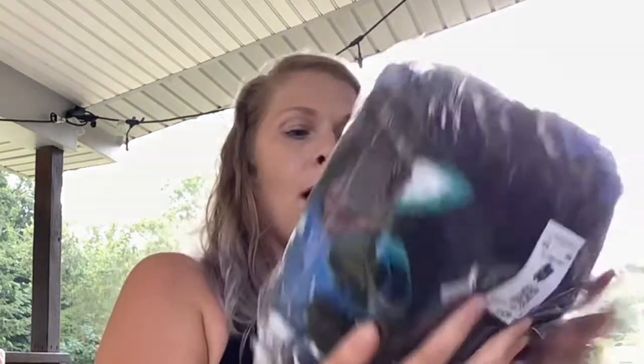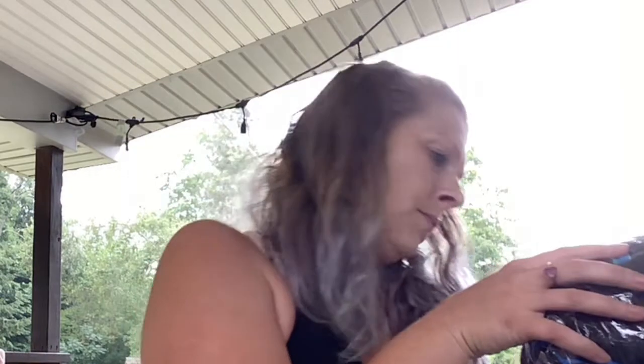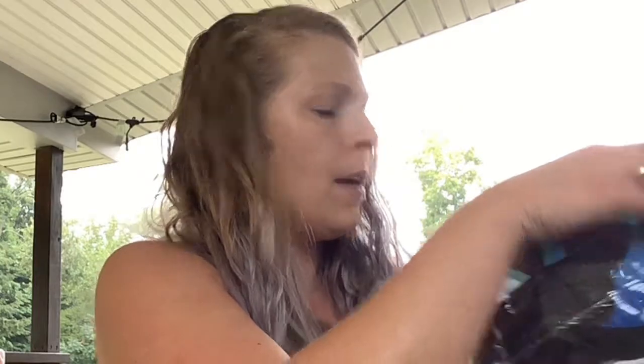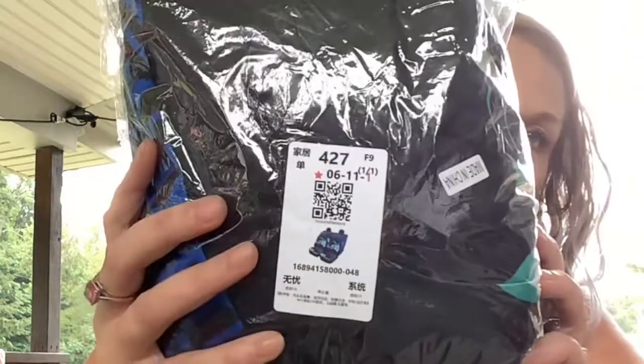You never know what to expect when you're opening unclaimed mail — you don't know what you're going to get. This one's pretty big, feels good. Wow, look at this. I think these are car seat covers. That's pretty nice, those are cool. Yeah, they're like the seat covers for your car. That's a pretty decent item.